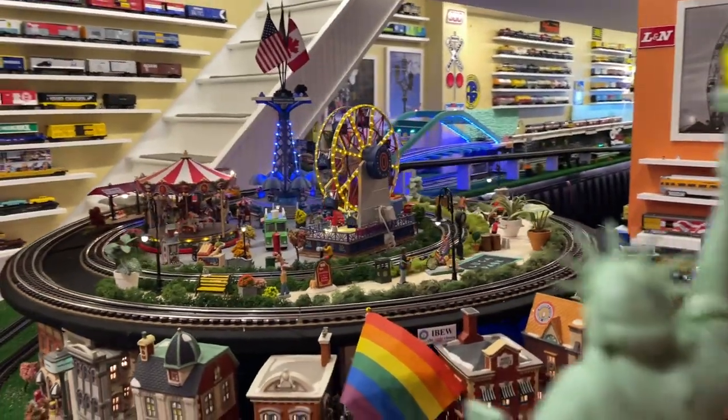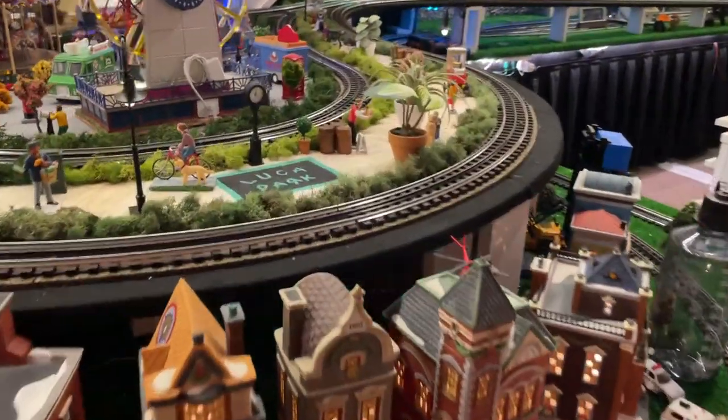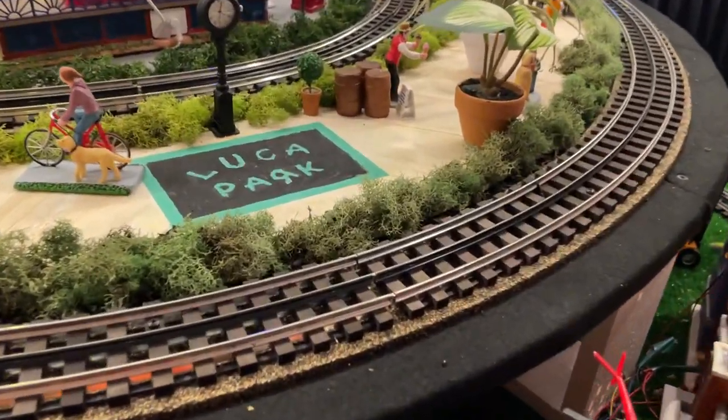And here we'll cross by Lady Liberty this way. There you go — and there it is: Luca Park, right there.